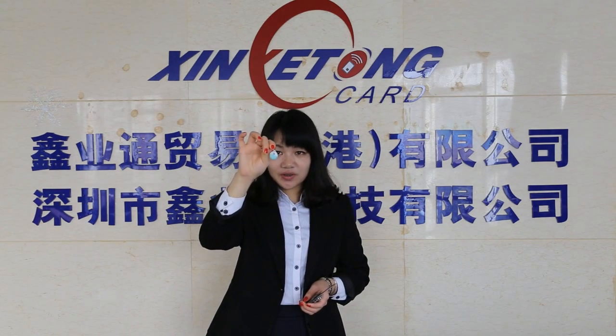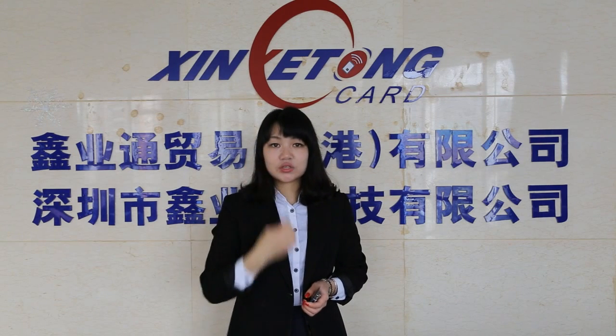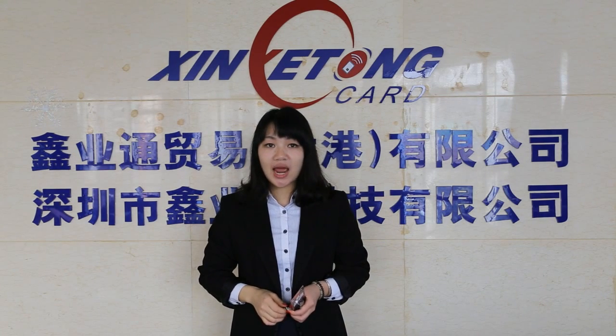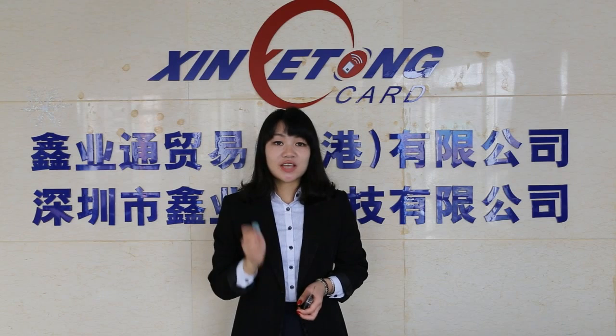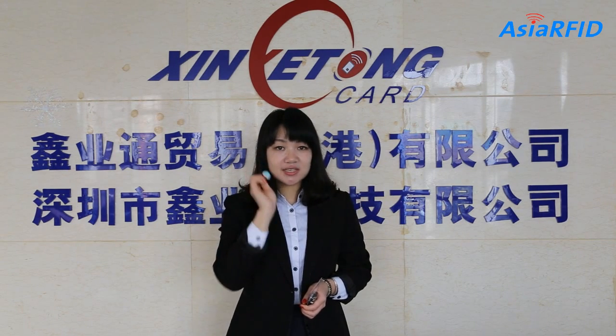It is very convenient to carry out because the size is very small. So it is very suitable for outside activity. Today we will go on a plastic table application.